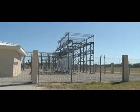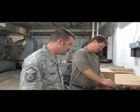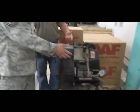Energy is critical to the Air Force mission. It's the fuel for our jets and the power that runs our facilities. As facility managers, we count on you to make sure the buildings operate efficiently.